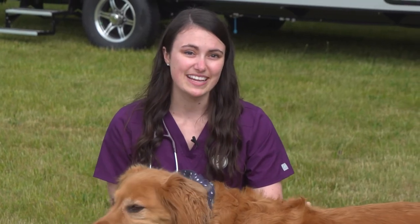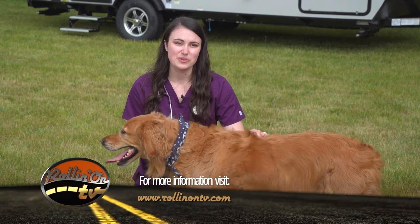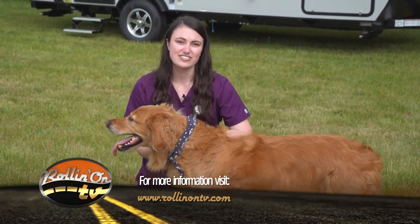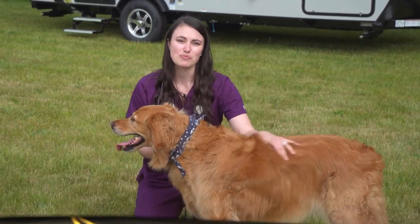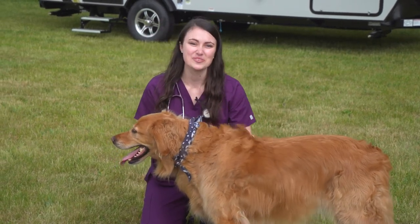Ultimately, the easiest way to prevent a tick bite and the diseases they may carry is prevention. So keep your pet up to date and travel safely. For more information about traveling safely with your pets, visit RollinOnTV.com. Tune in next time for more pet health information. I'm Dr. Fitz. This is Theo. Thanks for watching Paws on Board.